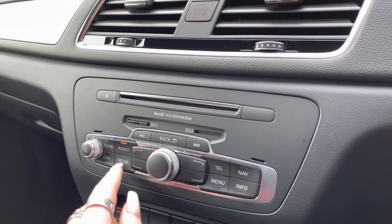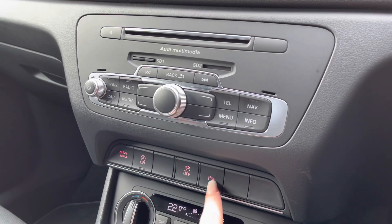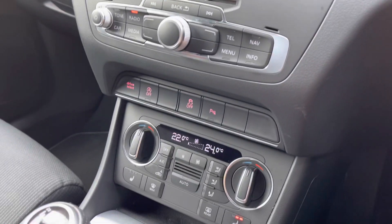Here we have the Audi Multimedia for any CDs as well as the MMI control. And we have front and rear parking sensors so manoeuvring will be as easy as possible.